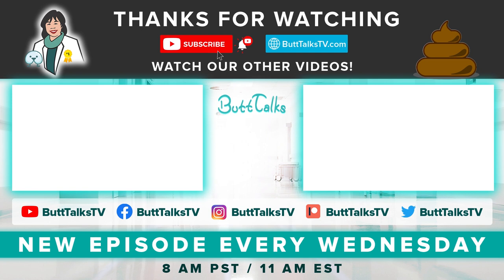Let us know if you find this video helpful. Comment below on what you would like to see next. If you liked our video, press the like button below. For more tips and tricks from Butt Talks, subscribe to our channel. Have a great day!